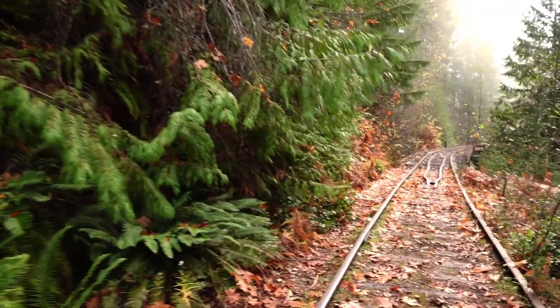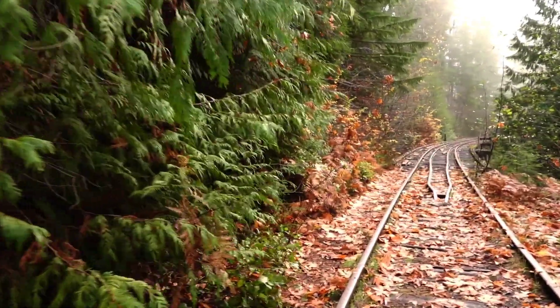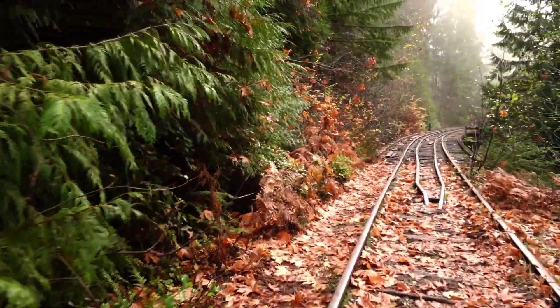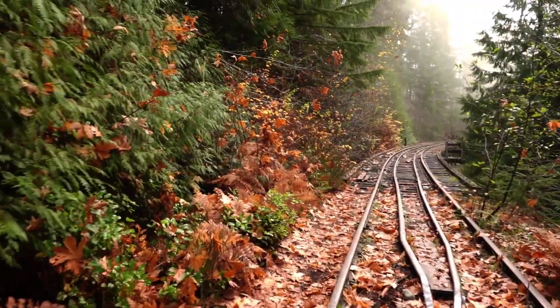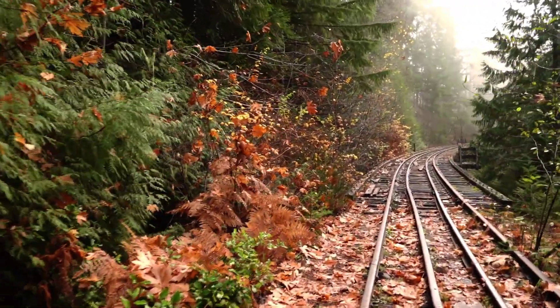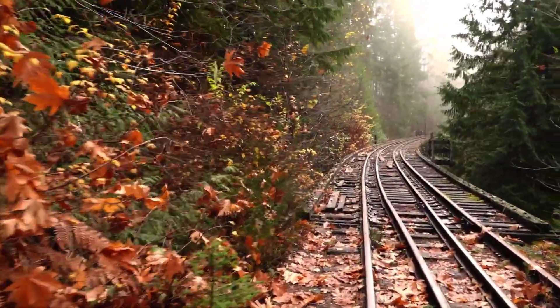And this is the end of part one of this video. Part two will show my adventures on this trestle, looking at the waterfall, walking underneath the trestle beside it, and then deciding to bushwhack down the ravine slope.